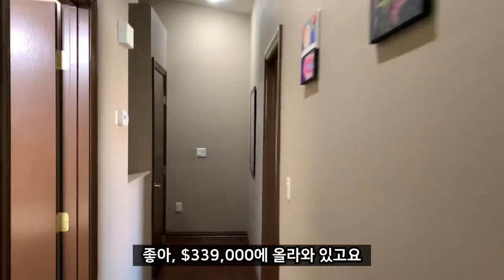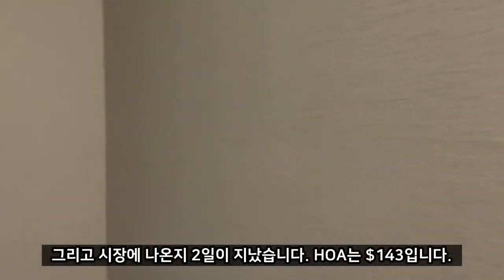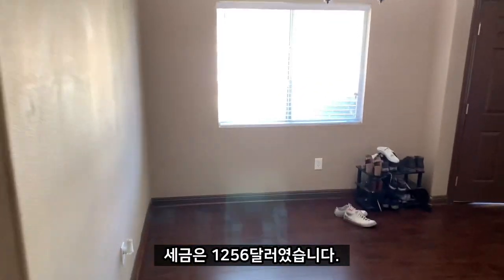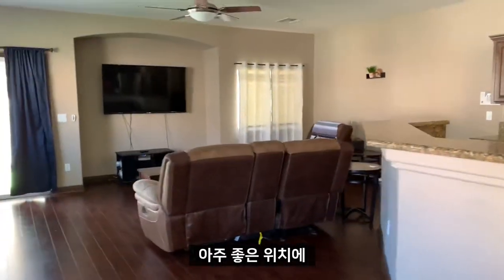Listed at $339K. It's been on the market for two days. HOA is $143. Tax on it was $1,256. Again, very nice, and in a very nice location. Thank you.